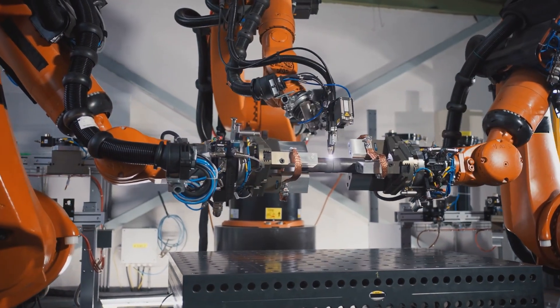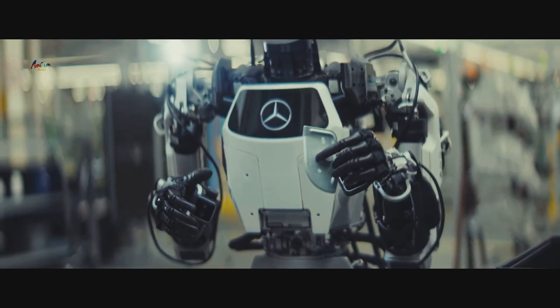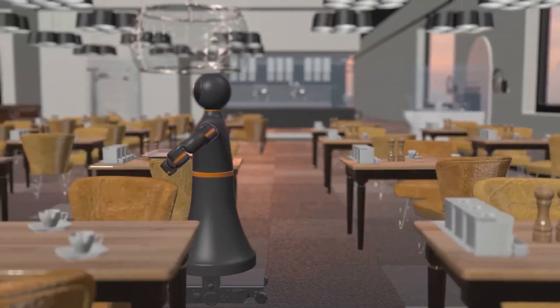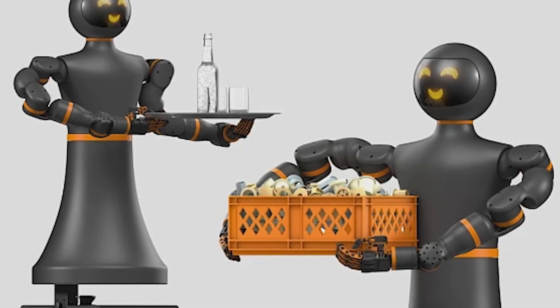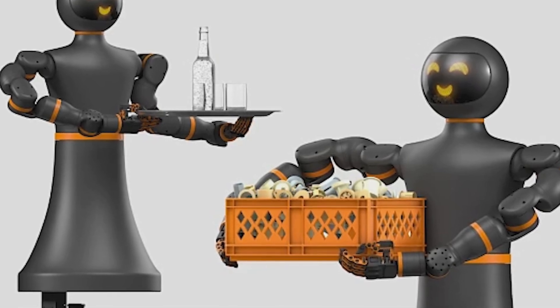The forecast that up to 20 million humanoid robots will be deployed in industrial environments by 2030 underscores the relevance of the IGI-RAB. This robot is not just a tool, but a catalyst for small and medium-sized enterprises that previously saw automation as a distant dream. The question remains: will the IGI-RAB democratize robotics in the same way smartphones transformed communication?